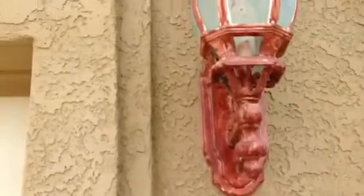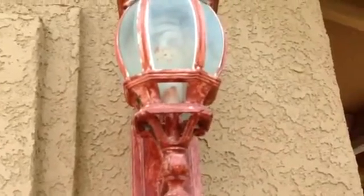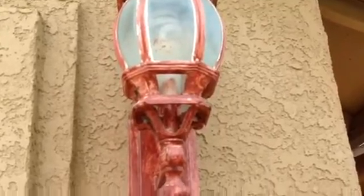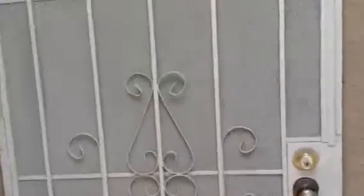Look, they came in here and repainted these fixtures, and they look terrible. It's sort of like the wrong people came in here and tried to do a remodel. They just hired the worst people.